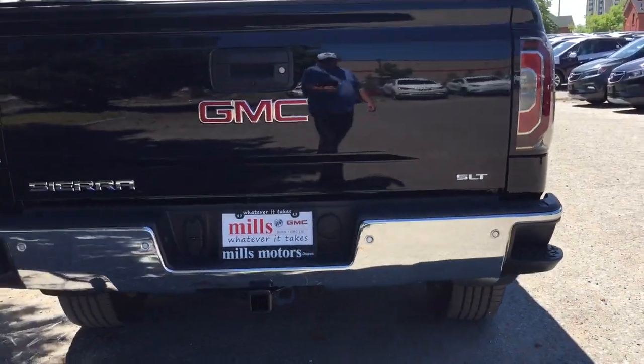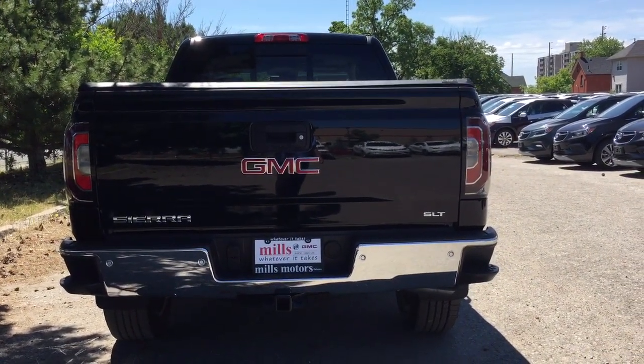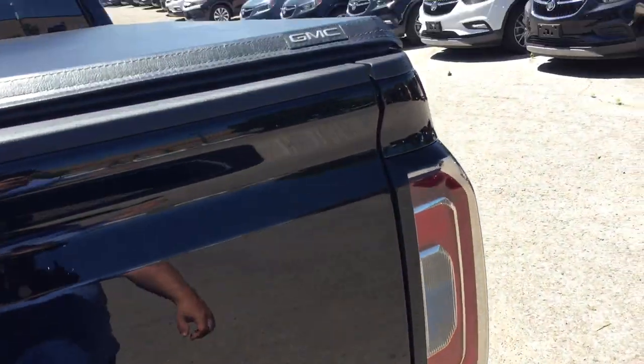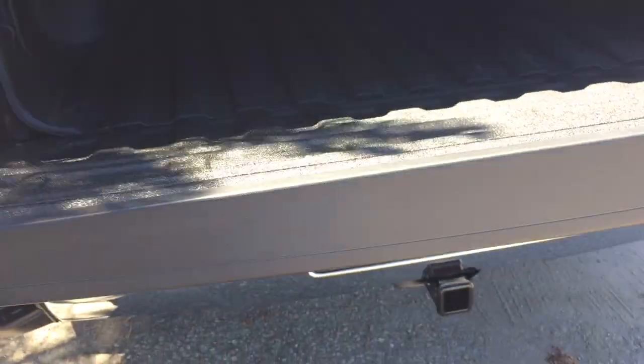Tailgate steps on both the left and right, a chrome rear bumper with rear parking sensors, and hookups for trailer and hitch — the trailering package is all ready to go. There's also a GMC branded hard tonneau cover with easy lift-and-lower tailgate.